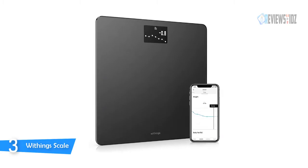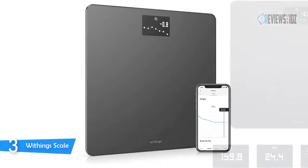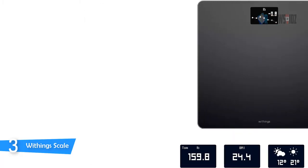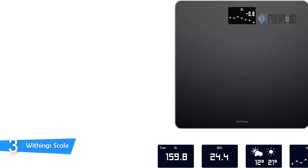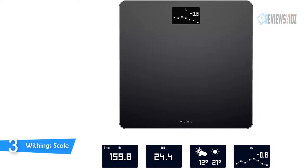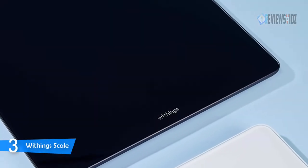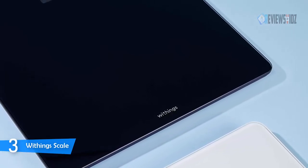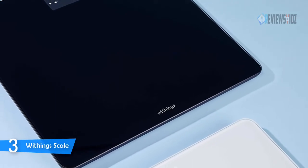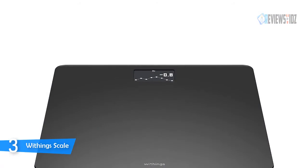Number 3: Withings Body Smart Scale. The Withings Body Smart Scale syncs with Apple Watch plus more than 100 top health and fitness apps including Apple Health, Fitbit, and Google Fit. Data from every weigh-in appears automatically via Wi-Fi in the free Health Mate app. Wi-Fi ensures your measurement is accurate anywhere in the world, and position control technology guides you into the correct stance so each weigh-in is precise. Up to eight users can weigh themselves and access their personal weight histories as the scale automatically recognizes who's who.